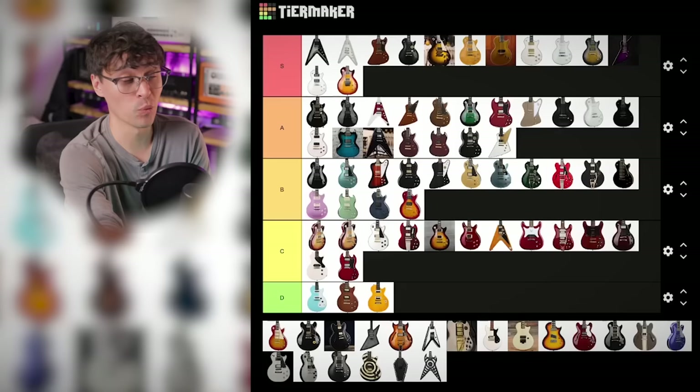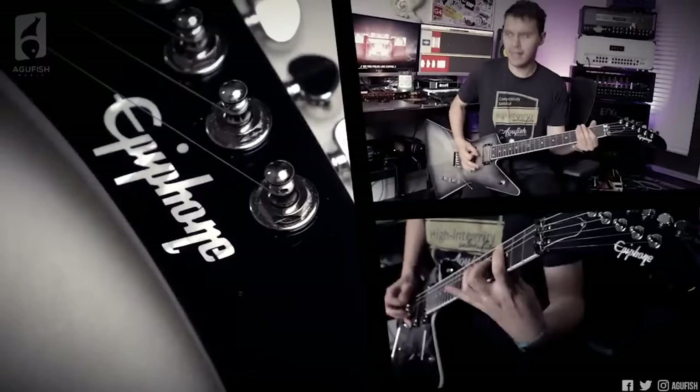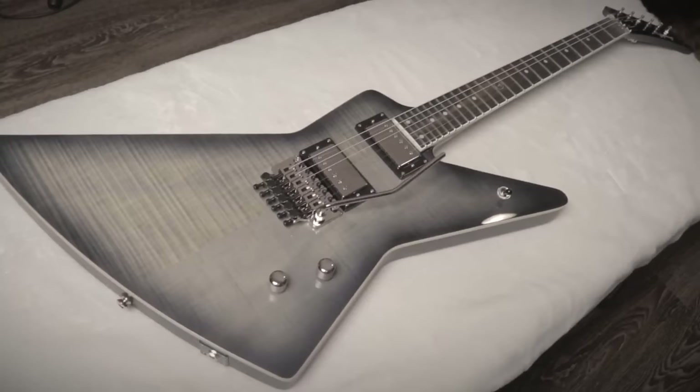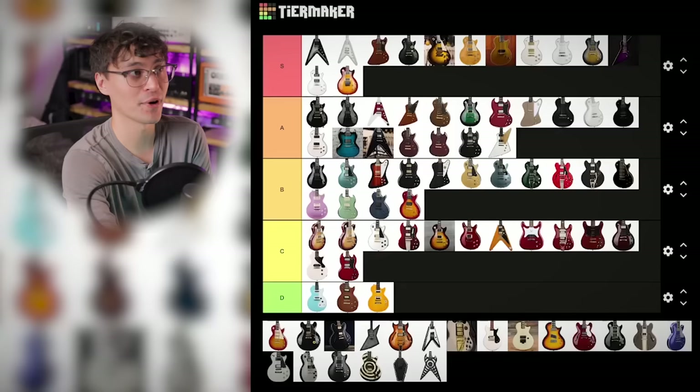And while we're on the topic of Explorers again, Brendan Small's Ghost Horse. Sick Galacticon burst top, satin back with the nice proxy cutaway, Gibson USA pickups, non-recessed Floyd, bound ebony fingerboard. Brendan Small doesn't miss with his signatures. Another S tier.